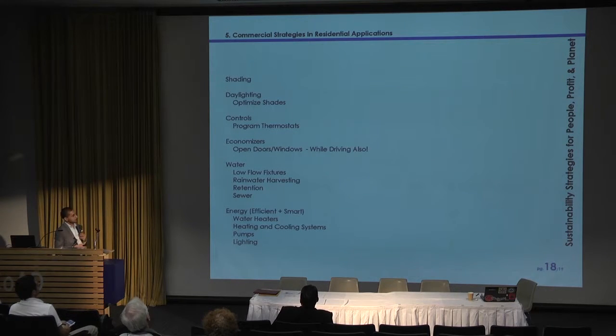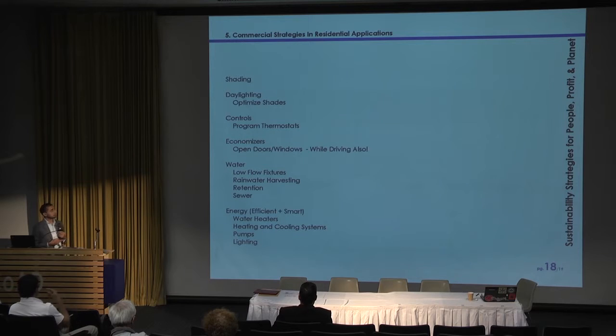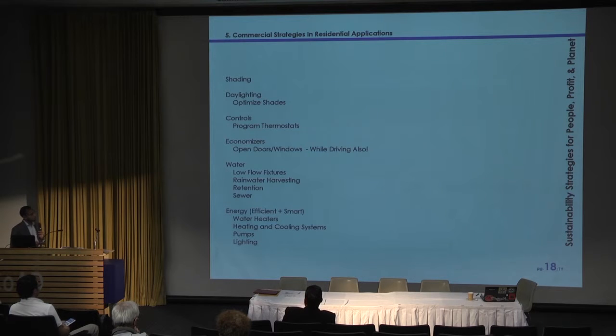The last slide covers ways to take commercial energy conservation measures down to a residential level: shading is straightforward; optimize your shades for daylighting. For controls, most of us have programmable thermostats — the Department of Energy found many people just don't have thermostats programmed correctly. Large buildings have economizers, which is essentially an open door or open window — look at what the temperature is outside and just open it. Water: use low-flow fixtures, rainwater harvesting, and retention. Energy-efficient water heaters, heating and cooling systems, pumps, and lighting are all pretty straightforward.